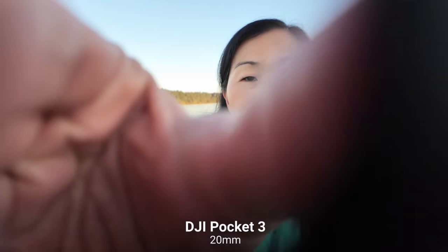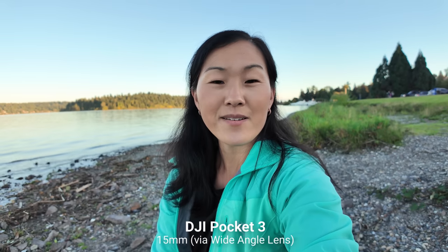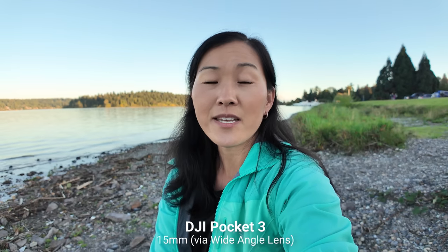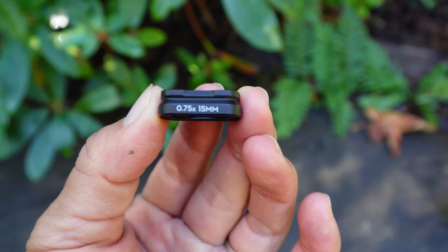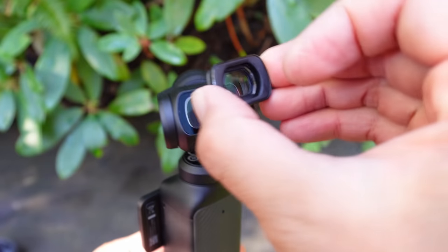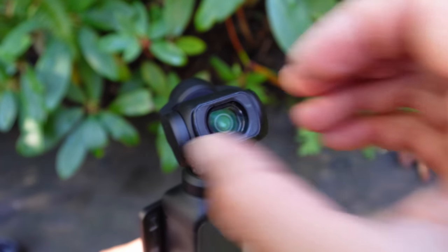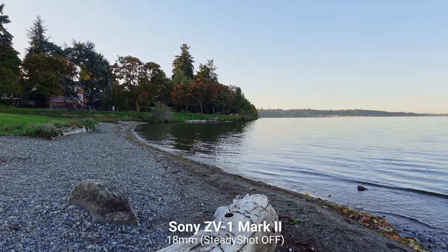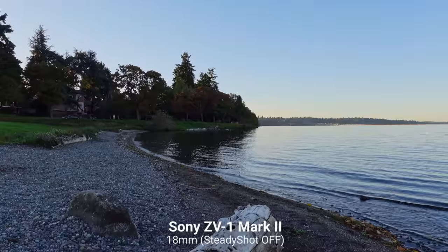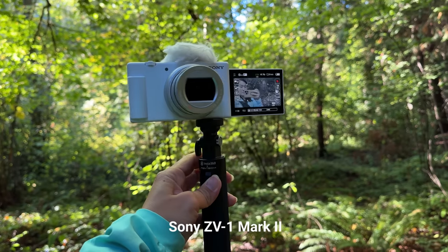The DJI Pocket 3 can also go to 15mm if you add on the wide-angle lens, which is included in the creator combo or can be purchased separately. The lens attaches magnetically with a strong hold, but it can get knocked off, so keep an eye on it. Of these cameras, the Sony ZV-1 Mark II has the narrowest field of view, going as wide as 18mm with SteadyShot stabilization turned off — still wide enough for handheld vlogging, and because it's not the widest, it doesn't have any side distortion.